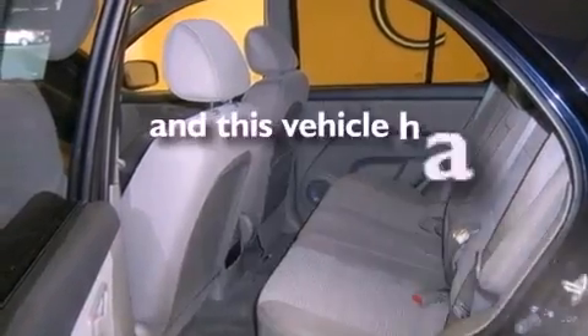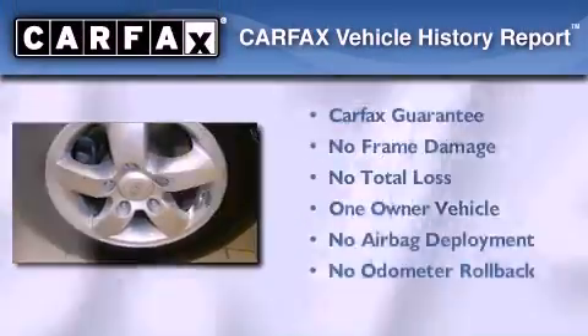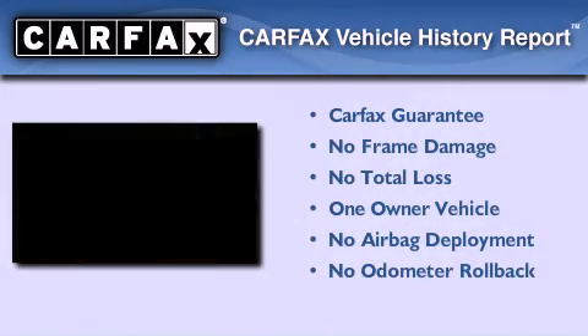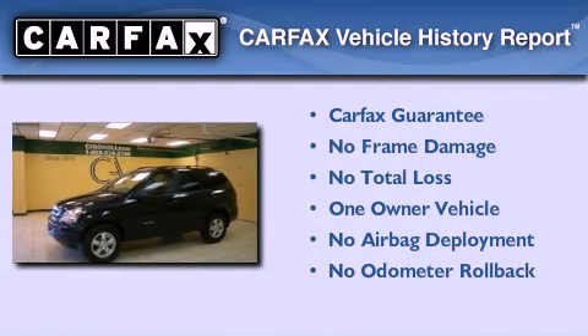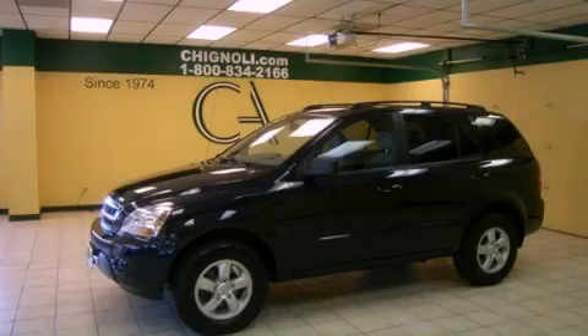This vehicle has fewer than 49,000 miles on the odometer. This Kia has had only one owner, and it qualifies for the Carfax buyback guarantee. Contact us today to schedule your opportunity to see this automobile in person.